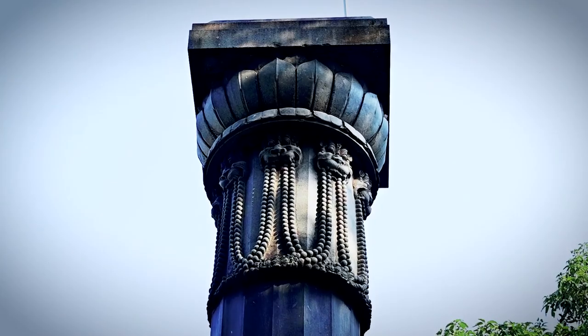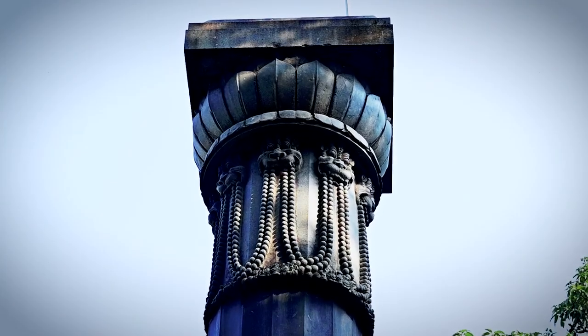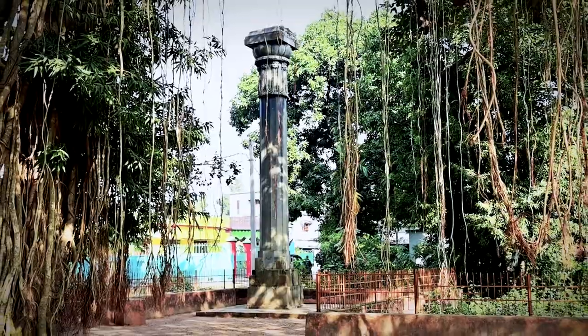While a statue of Garuda that once stood over it has disappeared over time, the pillar still stands strong.